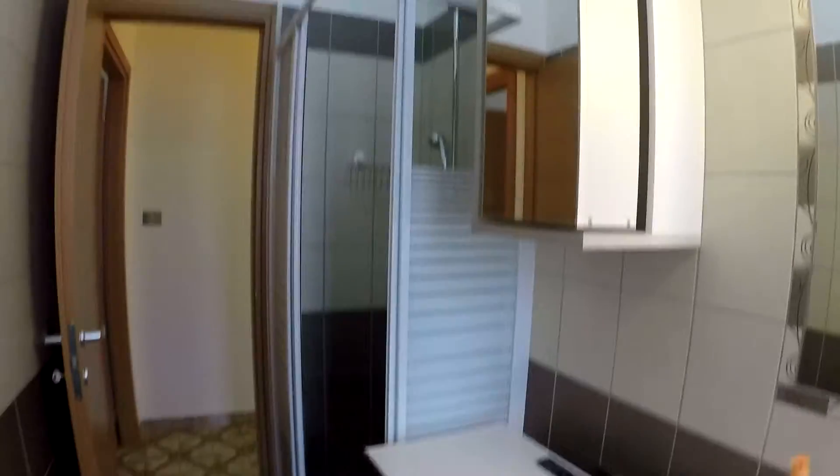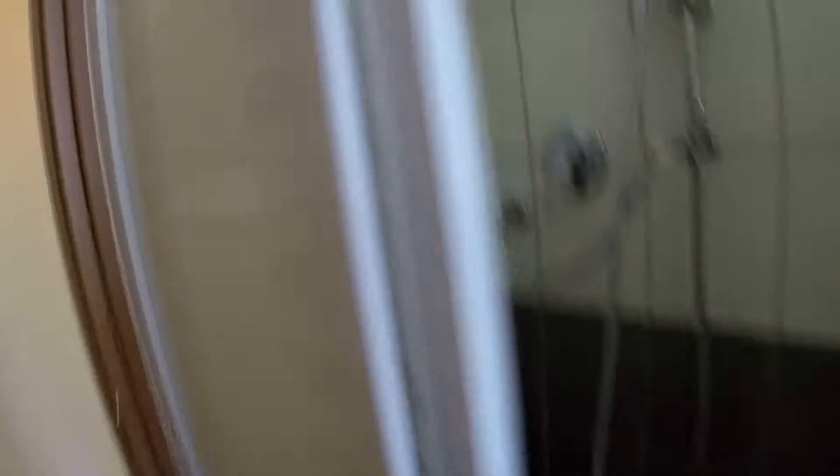So this is the kitchen. Here we have the bathroom — it's a complete bathroom, renovated, so it's very new.